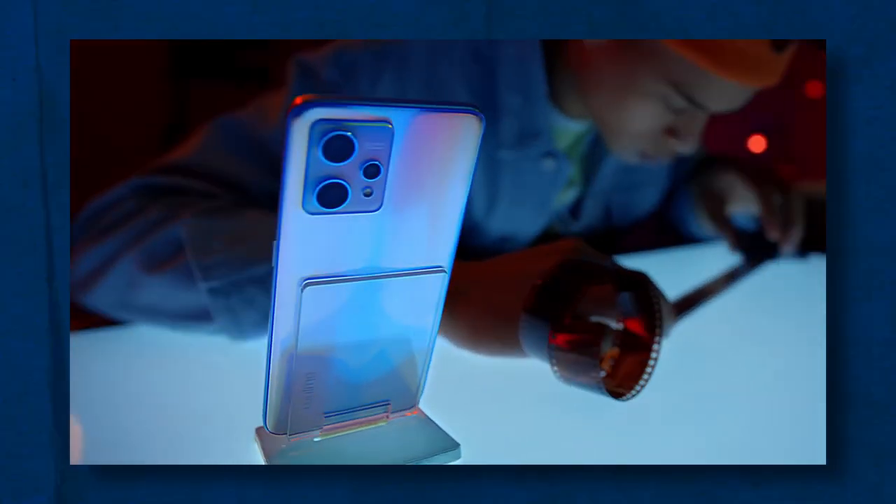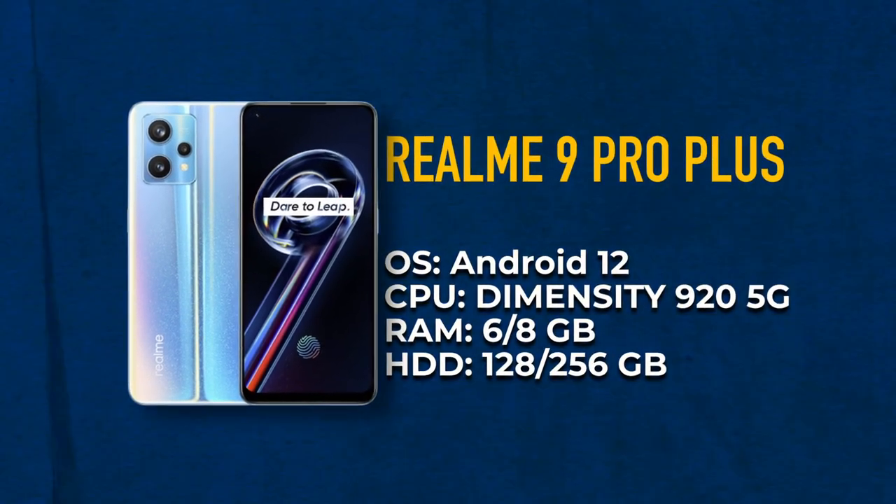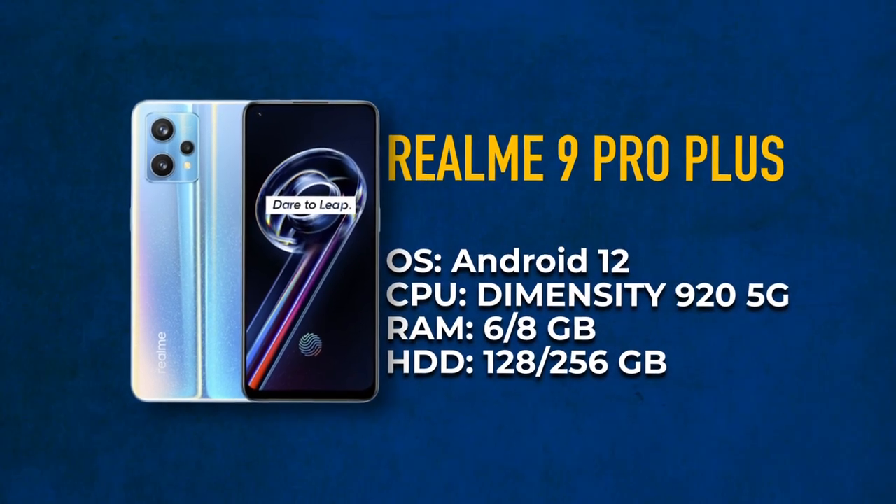Realme 9 Pro Plus is a nice smartphone that is similar to the previous entry. It was released in February of 2022, runs on Android 12, and has 6 or 8 GB RAM options, whereas the internal memory comes in 128 or 256 GB. When it comes to a phone's internal memory, I'd advise you to go with as many gigabytes as you can. I have an old iPhone 8 — I chose to save a few bucks and opted for smaller internal memory, and now when I shoot 4K videos, I barely have enough space. But if shooting videos isn't on your agenda, 128 GB will be enough.